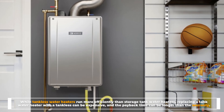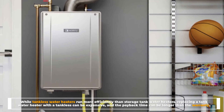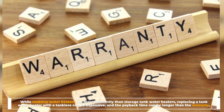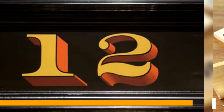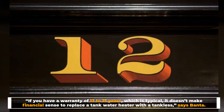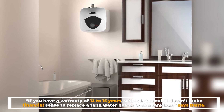While tankless water heaters run more efficiently than storage tank water heaters, replacing a tank water heater with a tankless can be expensive and the payback time can be longer than the warranty. If you have a warranty of 12 to 15 years — which is typical — it doesn't make financial sense to replace a functioning tank water heater with a tankless.